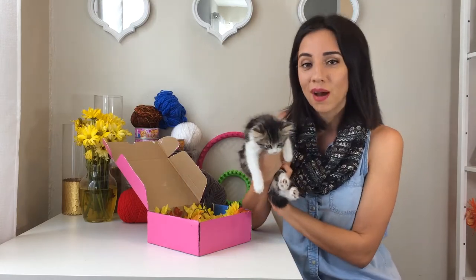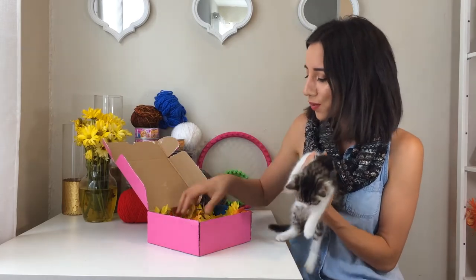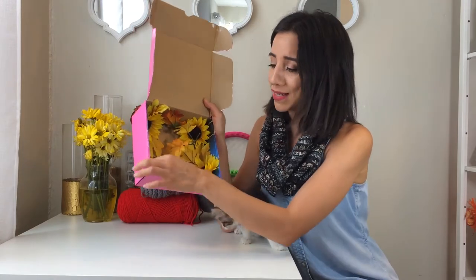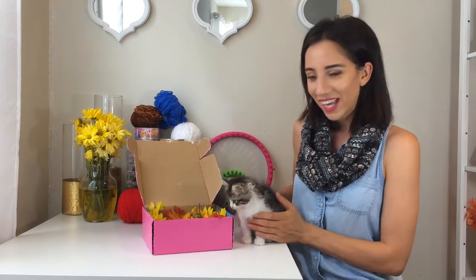So this is what you'll get in your box. Big shout out to Kitten Crate, which sent me this box — it's so cute. Look at the inside. So right now it's September, sunflowers and fall leaves, and now I have a new kitten.